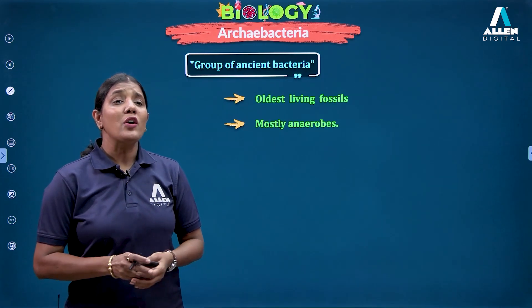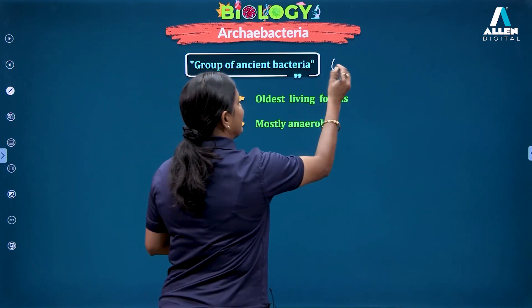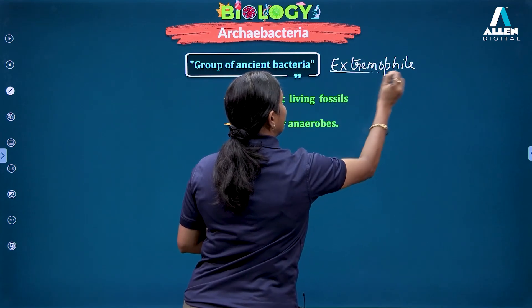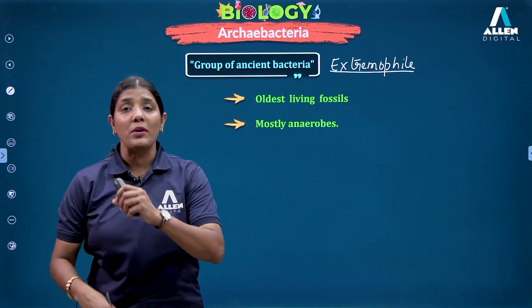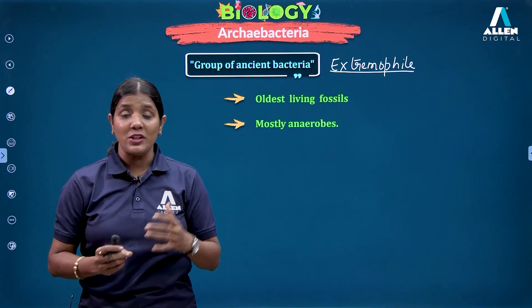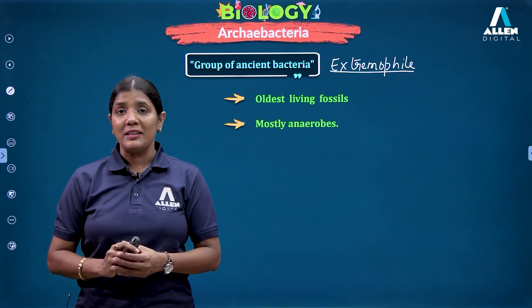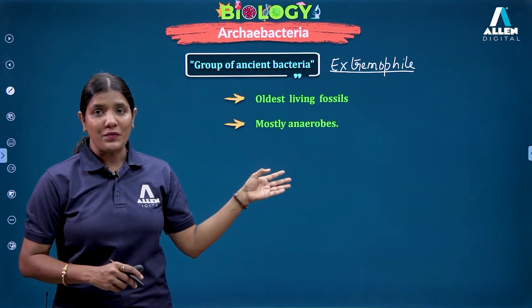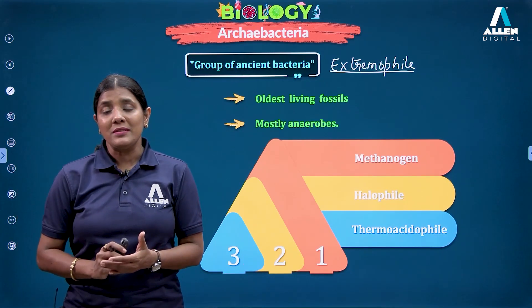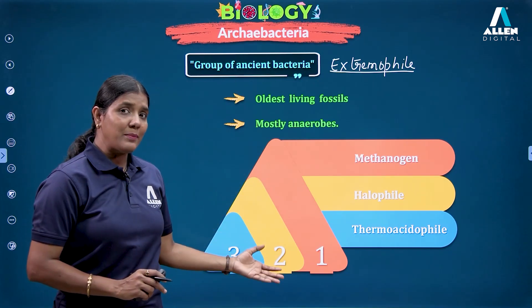Many times for Archebacteria, we also use the term 'extremophile' — meaning they love living under extremes of conditions, such as highly saline or highly acidic conditions. Hence, they are called extremophiles. They have been categorized into three groups: methanogens, halophiles, and thermoacidophiles.